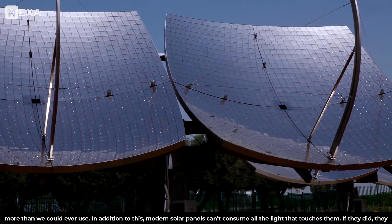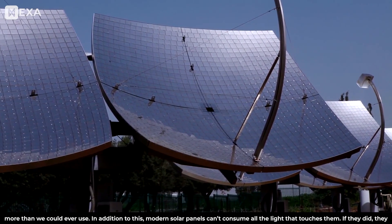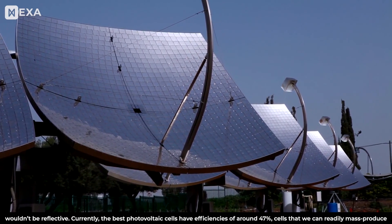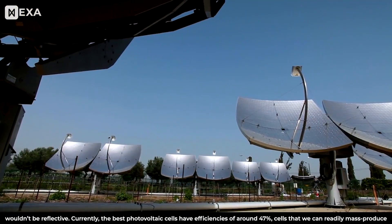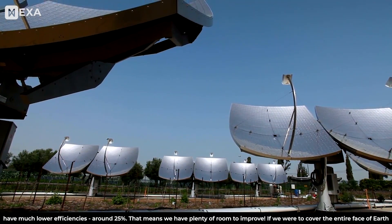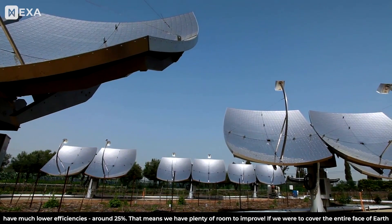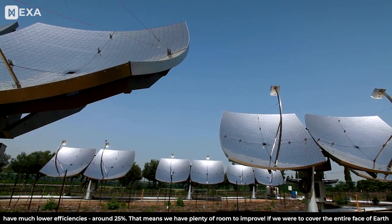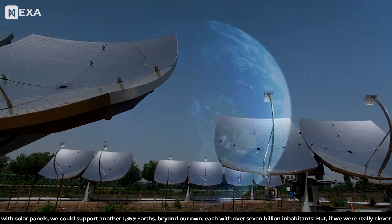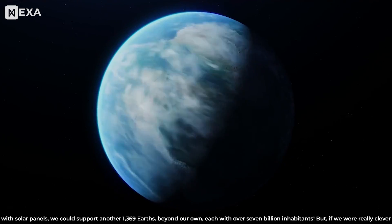Modern solar panels can't consume all the light that touches them. Currently, the best photovoltaic cells — solar panels — have efficiencies of around 47%, but cells we can readily mass produce have much lower efficiencies, around 25%. That means we have plenty of room to improve. If we were to cover the entire face of Earth with solar panels, we could support another 1,369 Earths beyond our Earth, each with over 7 billion inhabitants.